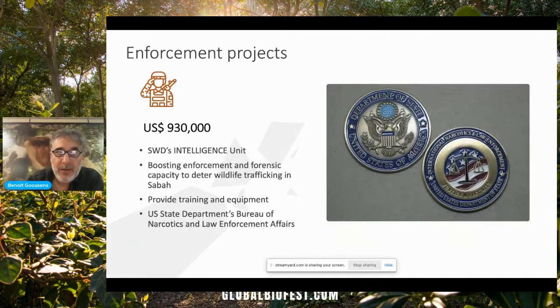More recently, we also applied for funds from the US State Department's Bureau of Narcotics and Law Enforcement Affairs to set up an intelligence unit for the Sabah Wildlife Department, and to boost enforcement and forensic capacity to deter wildlife trafficking in Sabah. We were successful in raising a bit less than 1 million US dollars. The project is still ongoing and it's pretty successful despite the pandemic.